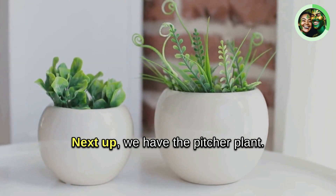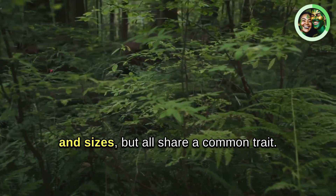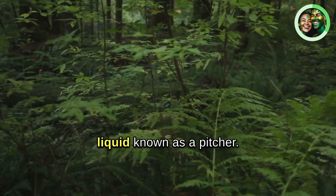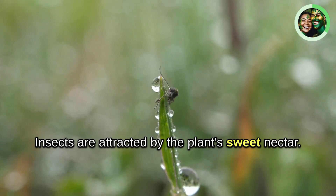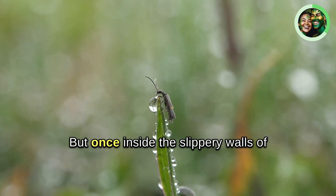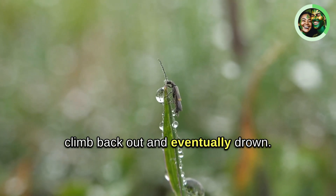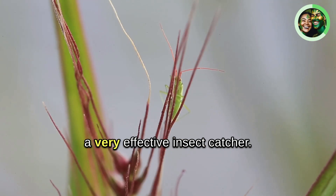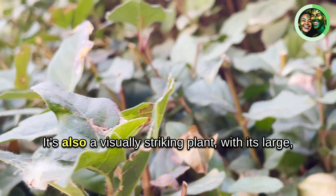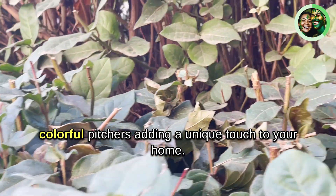Next up, we have the pitcher plant. These plants come in a variety of shapes and sizes, but all share a common trait: a deep cavity filled with digestive liquid, known as a pitcher. Insects are attracted by the plant's sweet nectar, but once inside the slippery walls of the pitcher, they find it impossible to climb back out and eventually drown. This makes the pitcher plant a very effective insect catcher, and its large, colourful pitchers add a unique touch to your home.